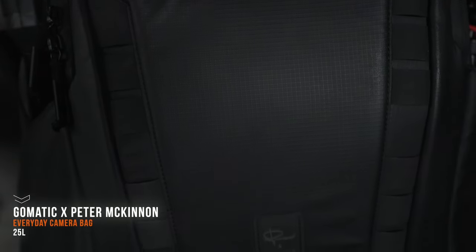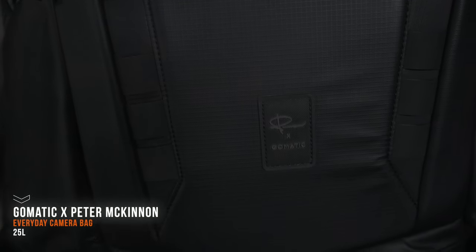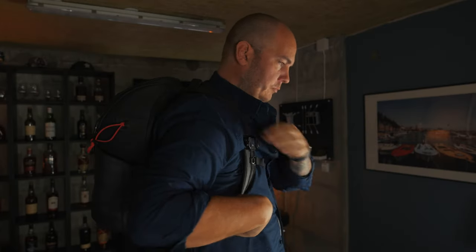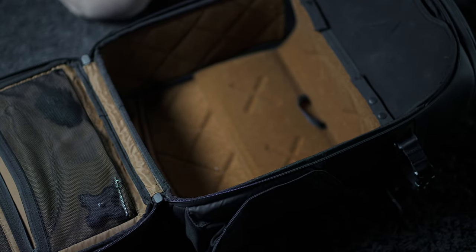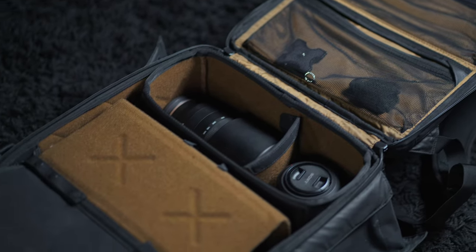First thing first, I need something to carry my accessories in, and my go-to camera bag is the Gomatic Peter McKinnon 25-liter everyday camera bag. It's called Gomatic in Europe. I've had a couple of camera bags and I can say hands down this is my favorite by far. It's built almost perfect — the padding on the shoulders is really good, and the possibility to build it the way you like it with small or large cases is, in my opinion, one of the best things about it.